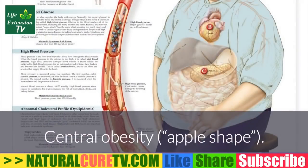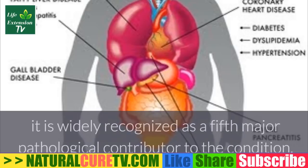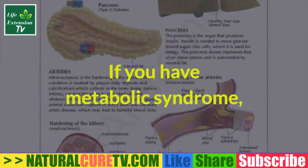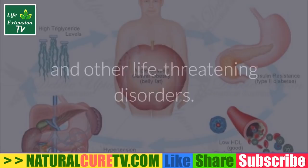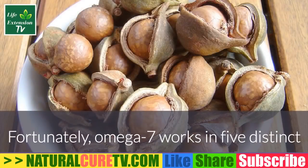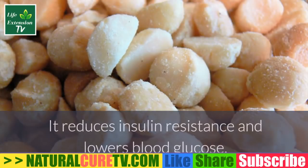Metabolic syndrome also includes high blood pressure, central obesity, and chronic inflammation. Even though chronic inflammation is not technically a criterion for metabolic syndrome, it is widely recognized as a fifth major pathological contributor to the condition. If you have metabolic syndrome, it means you are already well along the road to heart disease, diabetes, cancer, and other life-threatening disorders. Fortunately, omega-7 works in five distinct and complementary ways to reduce most of metabolic syndrome's harmful effects.